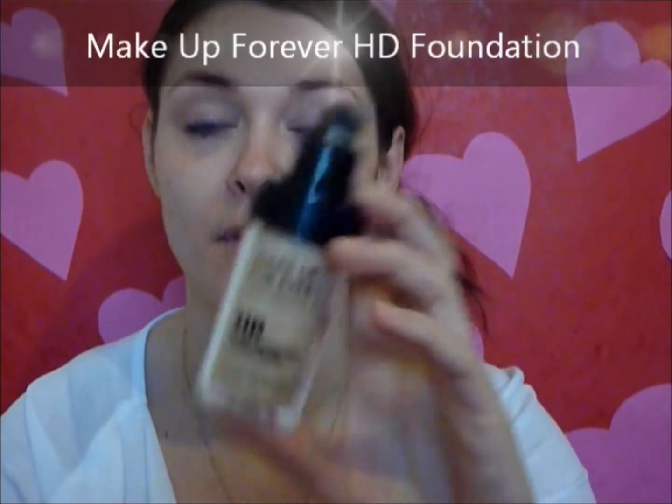I'm going to use Makeup Forever HD Foundation in number 117. It has good coverage so it covers up blemishes, but it doesn't feel cakey and totally sinks into your skin. I'm using my buffing brush — this is a Sephora Mineral Powder Brush in number 45. I'm going to put on a small amount and build it up if needed. You can use your fingers or a foundation brush — it's up to you how you like to apply your foundation.